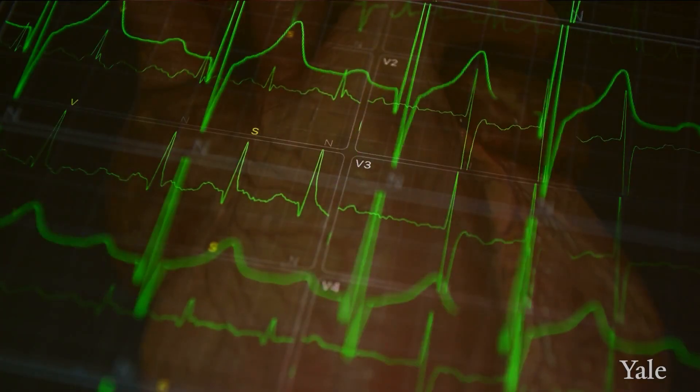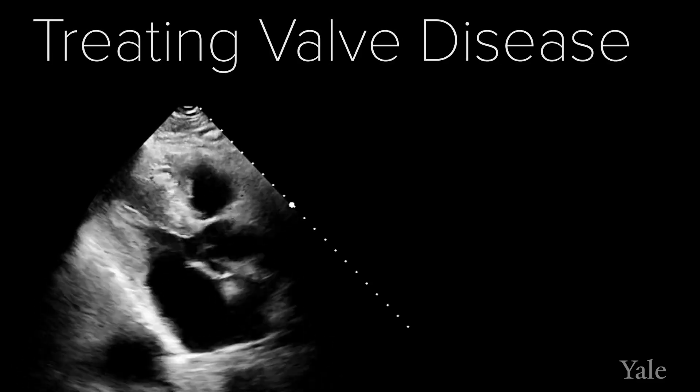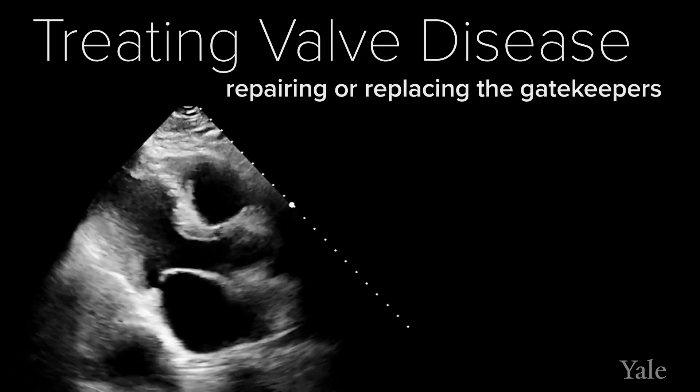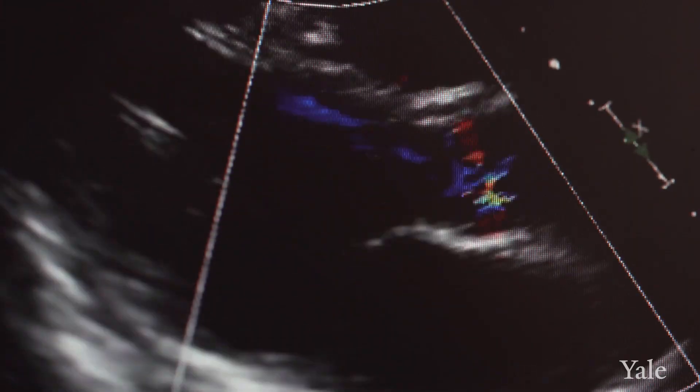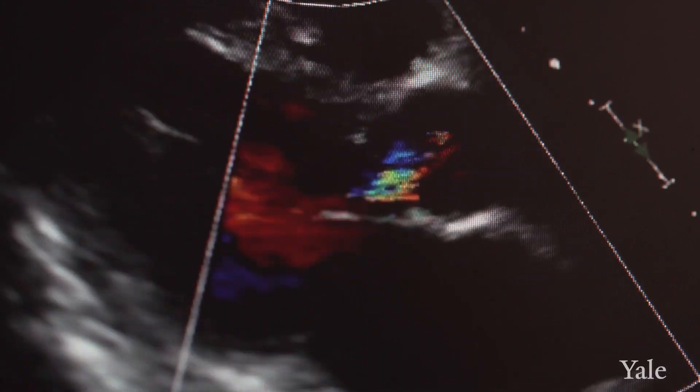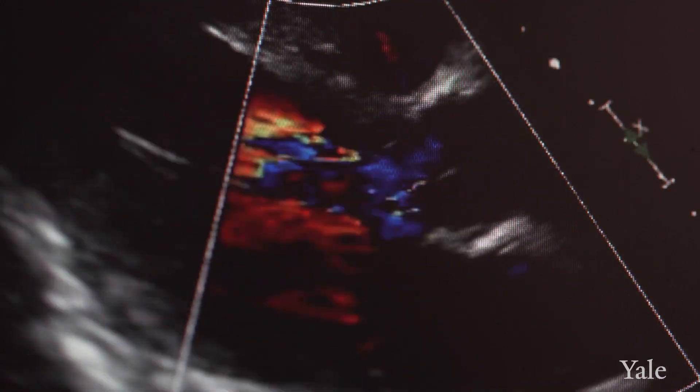Heart valve disease can be challenging — it can be asymptomatic for a long period of time. When a doctor hears a murmur, they send you for a cardiac echo, an ultrasound of your heart. It allows us to look very carefully at not just the heart valves but the blood flow through the heart as well, and it also gives us very useful information as to how efficiently the heart is pumping.